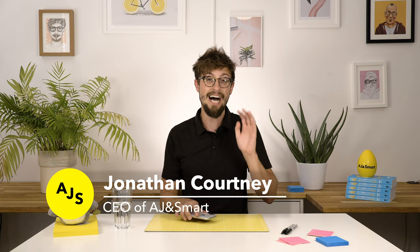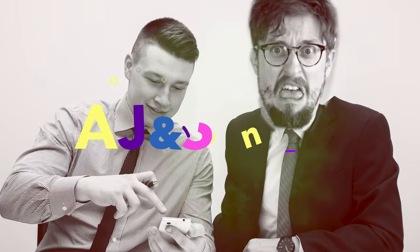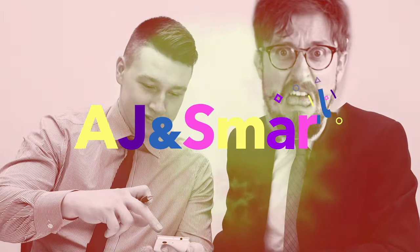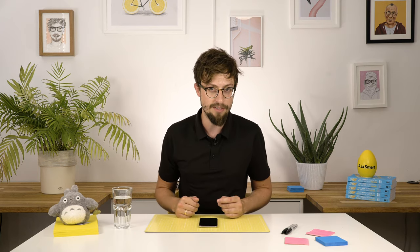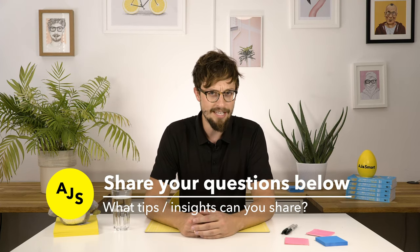My name is Jonathan Courtney. I'm the CEO of AJ and Smart. I've been a UX designer for ten years and I've also hired UX designers for the last five years. The tips I'm about to give you in this video are going to be the best! This video is perfect for junior or mid-level UX designers looking to get an edge in their job interviews. I want to give you three of the most important things to do in a UX interview to increase your chances of actually getting a job.